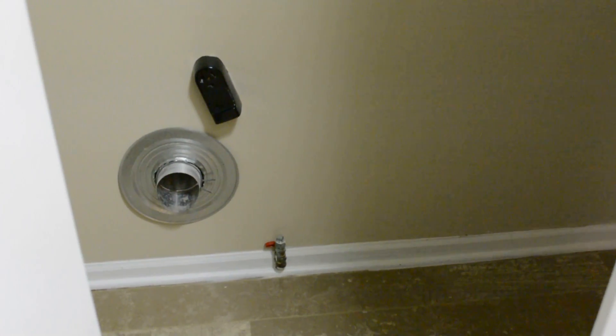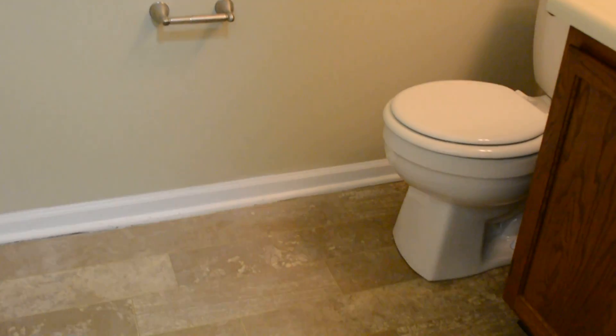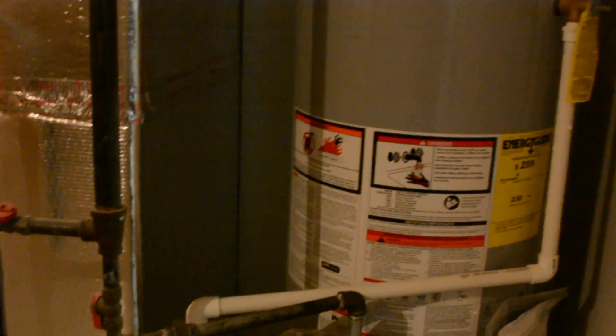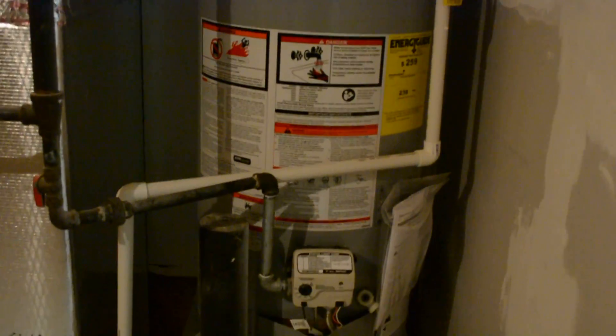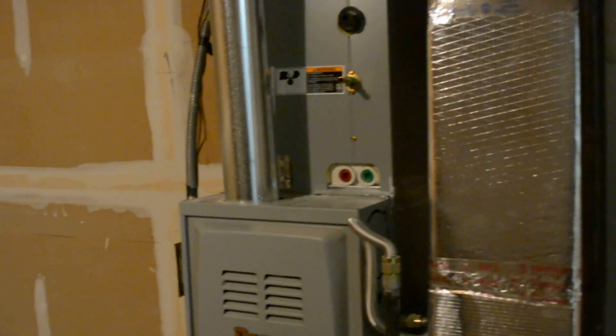Here's the laundry room — we've got hookup for gas or electric. And then there's the half bath. And the door to the garage. We have a new water heater and also a new furnace. New garage door opener with remotes and a keypad.